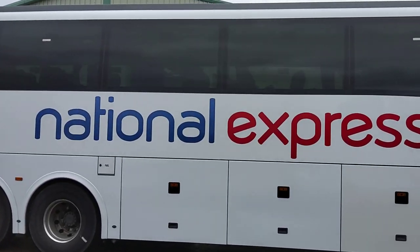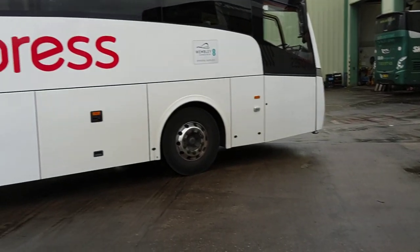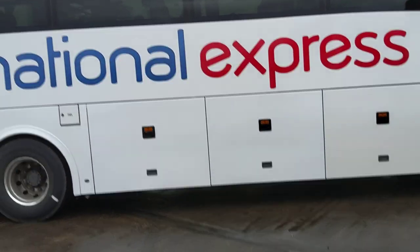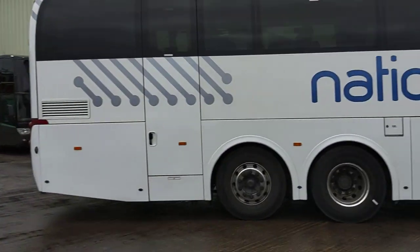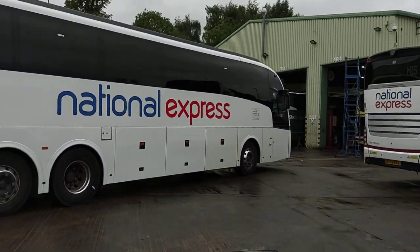No matter what the mileage is, if they need it they get it. Obviously this one's had a couple of fresh panels — you can see the aging on those — but take the stickers off, power polish, it'll be as good as new. Alloy wheels fitted, no bodywork issues on this one. We're kind of prepping them as we go.